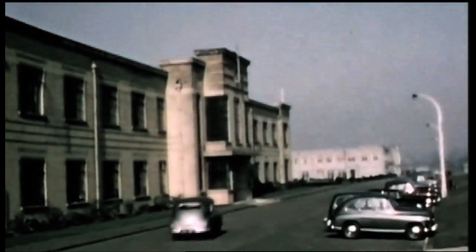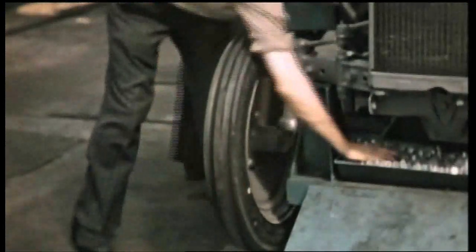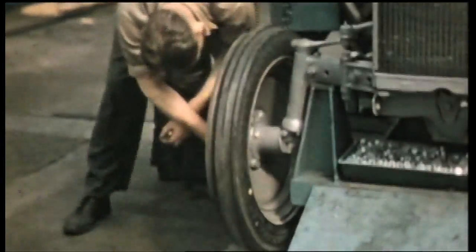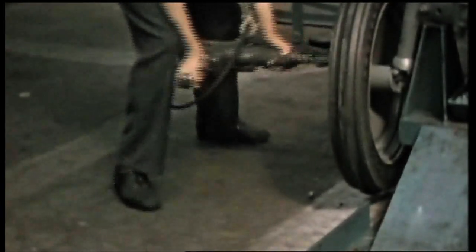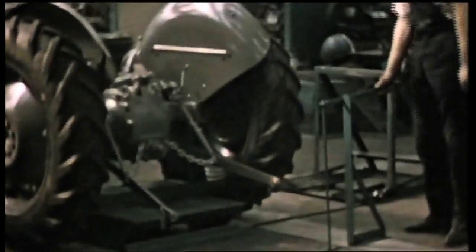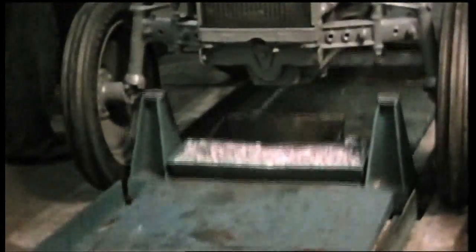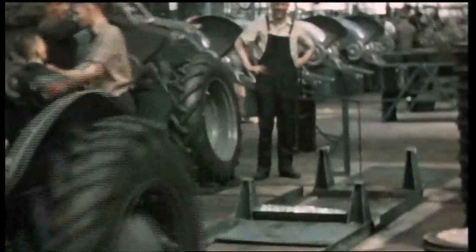The Standard Motor Company in Coventry was more than eager to manufacture TE20s for him in their Banner Lane factory. This was a huge complex that produced the tractors virtually from scratch and would continue to build them until production finished in 1956 — three years after the merger of Ferguson with Massey-Harris to form the new company Massey-Ferguson.